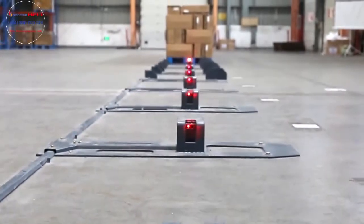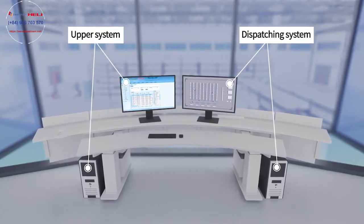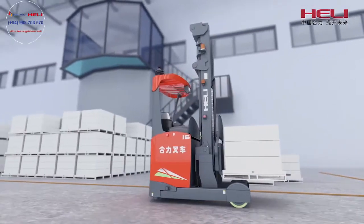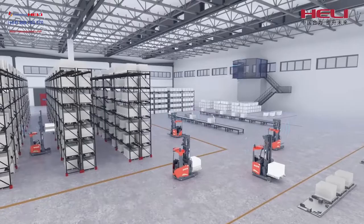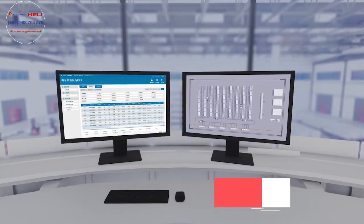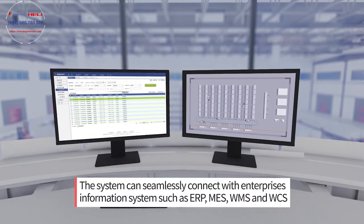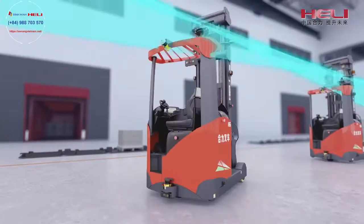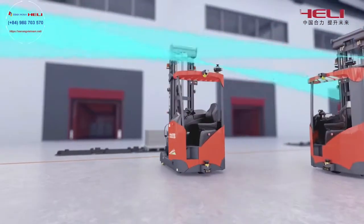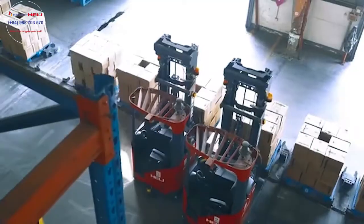Hull-Li Intelligent Logistics System is mainly made up of AGV upper system, AGV dispatching system, AGV vehicle-mounted system, AGV navigation system, and AGV communicating network. The system can seamlessly connect with enterprise information systems such as ERP, MES, WMS, and WCS. System running progress is automatic and the whole process is more intelligent and efficient.